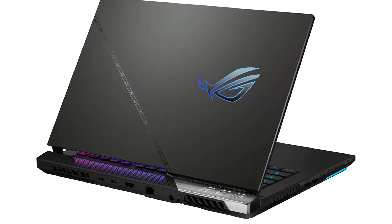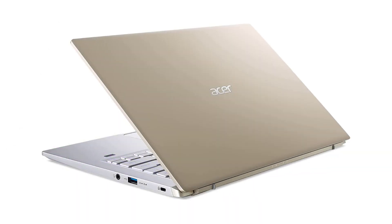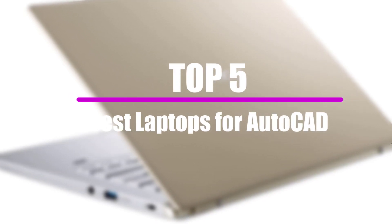AutoCAD is a professional design, drawing, and drafting tool for architecture professionals, city planners, and engineers that comes with a lot of potential and requirements. In this video, we will look at the top 5 best laptops for AutoCAD that are available on the market today.